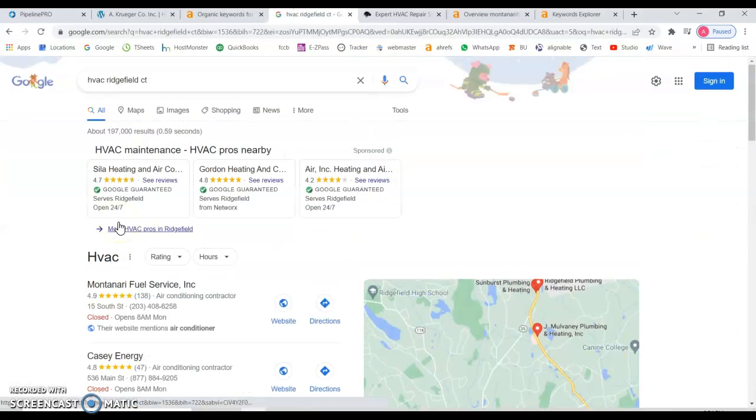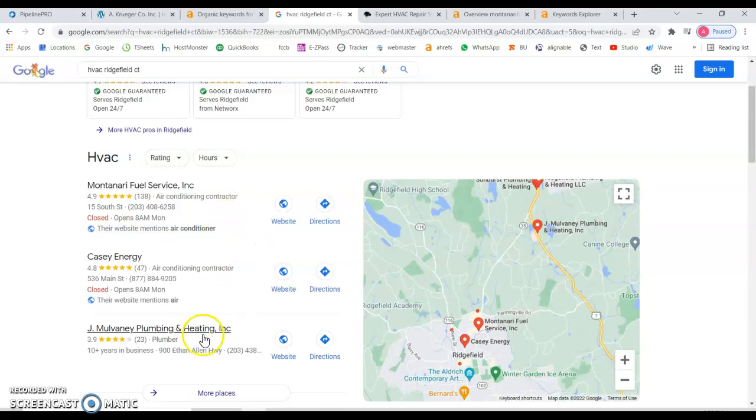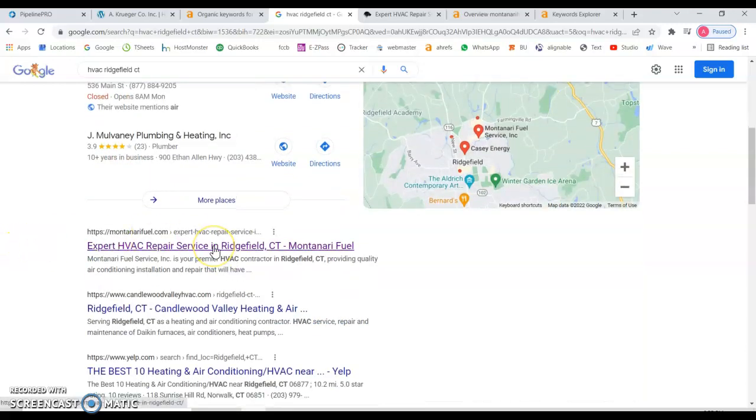Let's take a look at why that would be a keyword you might be interested in. If we go to Google and type that in, the first thing you'll notice is sponsored results — you pay to be there. Then you have the map section, which you might be able to appear in with an optimized profile and reviews. Moving on, we have the organic results, and number one is montanarefuel.com. Let's look at why they're ranking number one and what you'd need to do to compete.